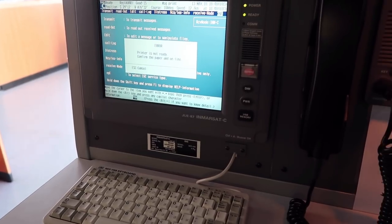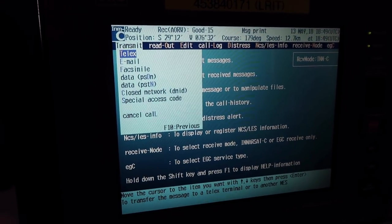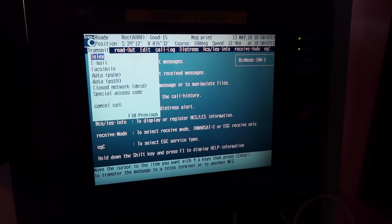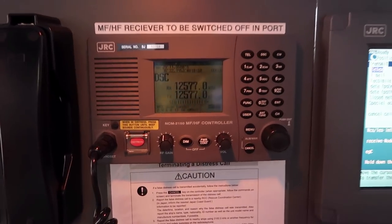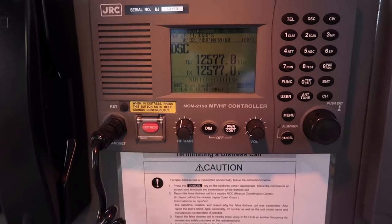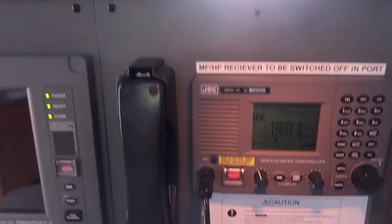It is SOLAS requirement to have a Sat-C and an NVDP system on board, but modern ships have got rid of the NVDP system and instead provide two Sat-Cs. Sat-C can be used to send telex, email, and fax. One Sat-C is connected to LRIT, which keeps sending the ship's position to shore on a regular basis so they can keep track of where the vessel is. We also have MF/HF — VHF range is only 50 nautical miles, so beyond that we use MF/HF. Out at sea it works on different frequencies, and the higher the frequency, the higher the range of communication.